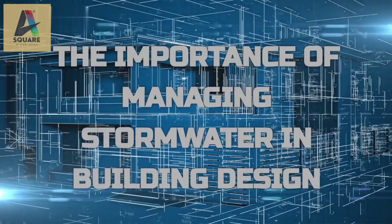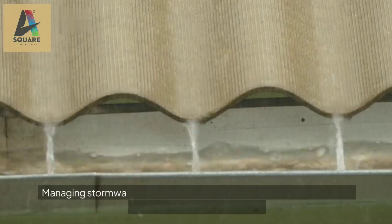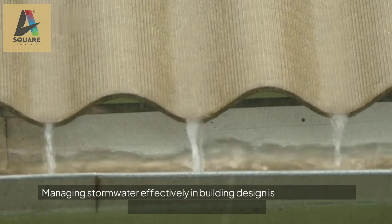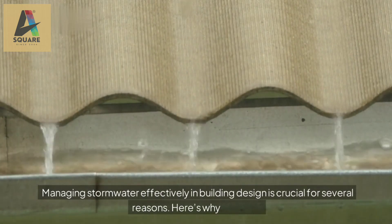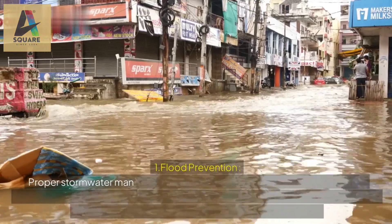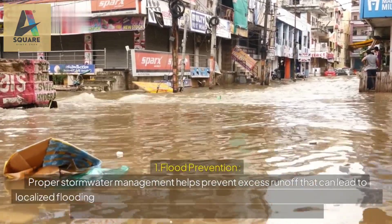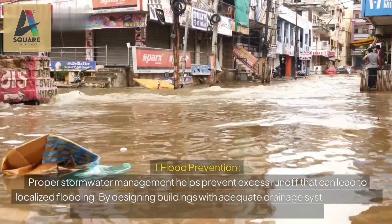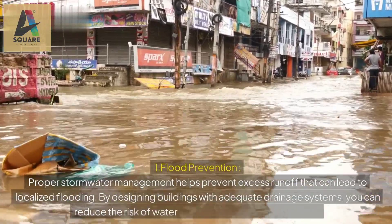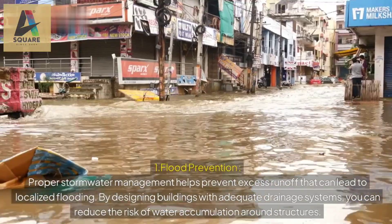The first topic is the importance of managing stormwater in building design. Managing stormwater effectively in building design is crucial for several reasons. 1. Flood prevention: proper stormwater management helps prevent excess runoff that can lead to localized flooding. By designing buildings with adequate drainage systems, you can reduce the risk of water accumulation around structures.